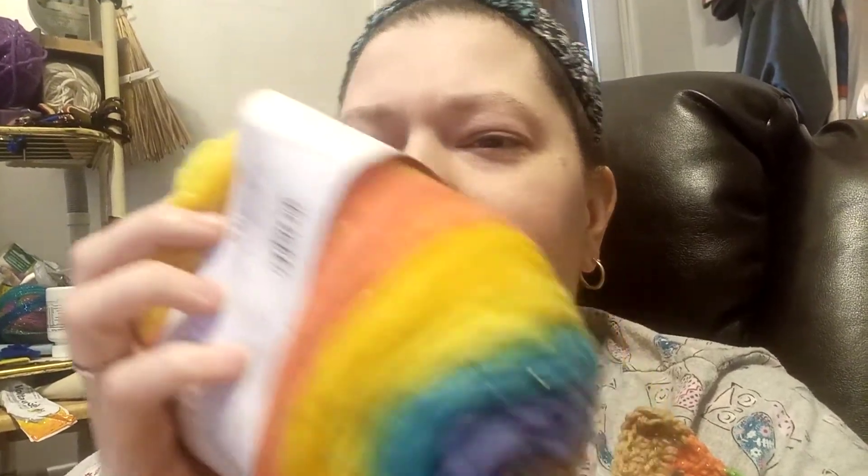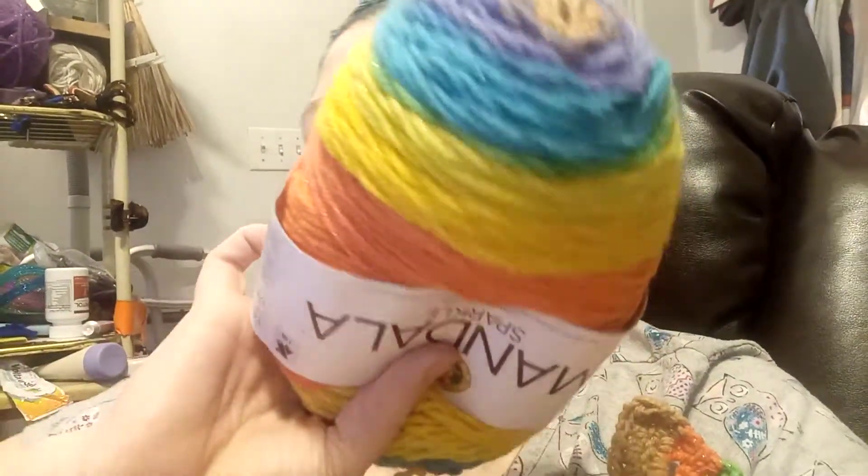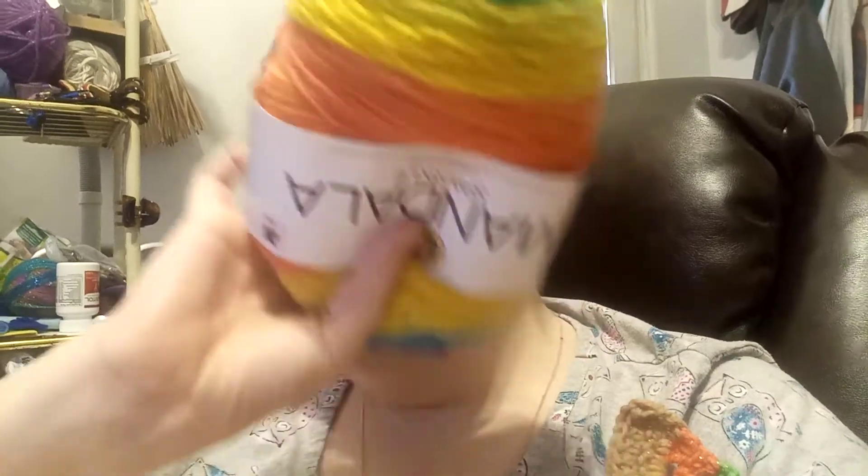I looked at the ball band again and it wasn't making sense. So I started tearing apart the bag and you would not believe what fell out — a half-used ball band of Mandala, upside down. It's actually called Hercules, which is what I thought it was.